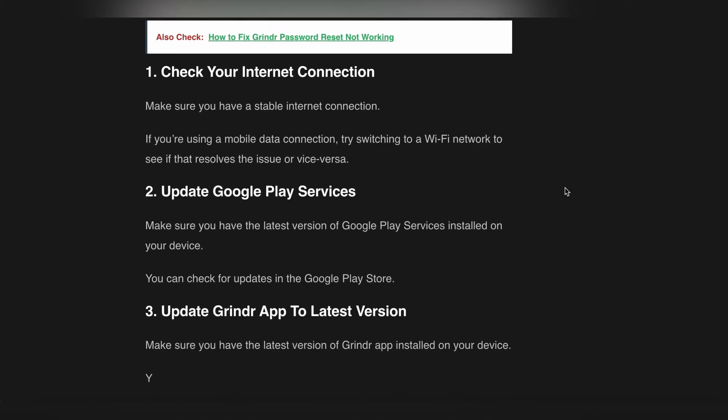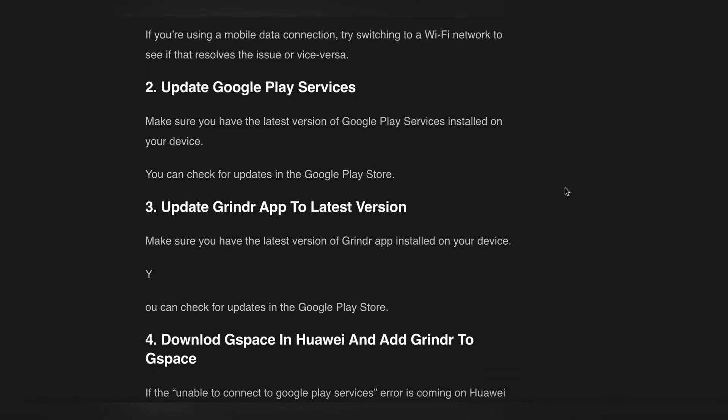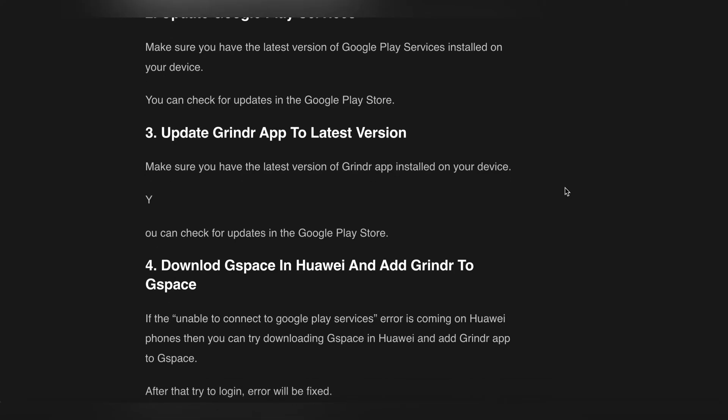The second step is to update Google Play Services. Make sure you have the latest version of Google Play Services installed on your device — you can check for updates in the Google Play Store. The third step is to update the Grindr app to the latest version.